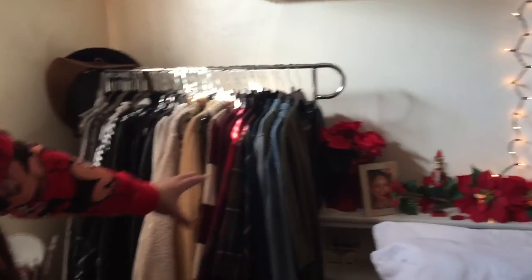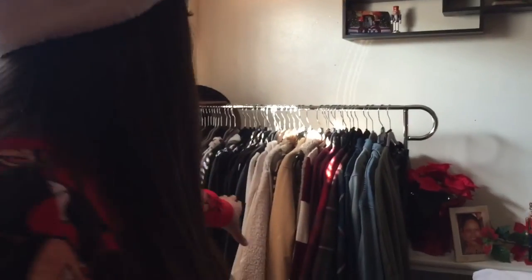I also forgot to mention the rack. I was just mentioning all the holiday stuff, but this is the rack. That was it for this room tour! If you enjoyed, don't forget to leave me a comment down below, subscribe, and give this video a thumbs up — it would mean a lot to me. And yep, that's pretty much it!